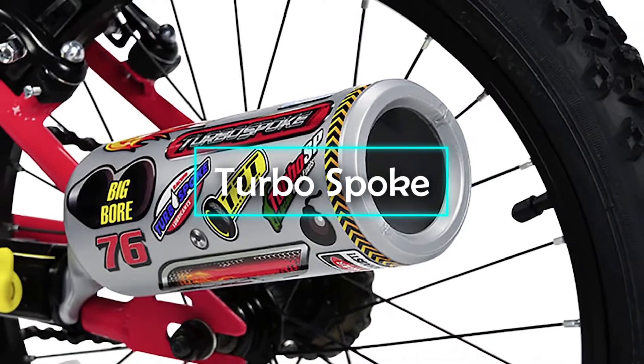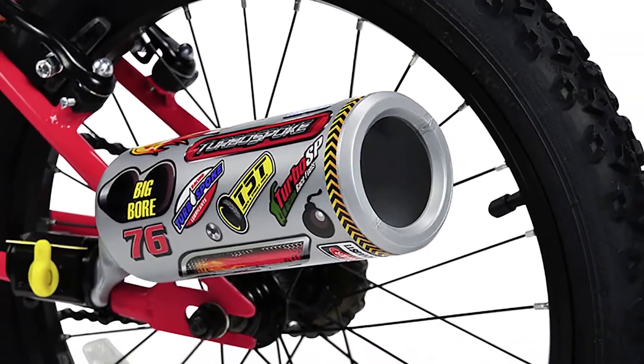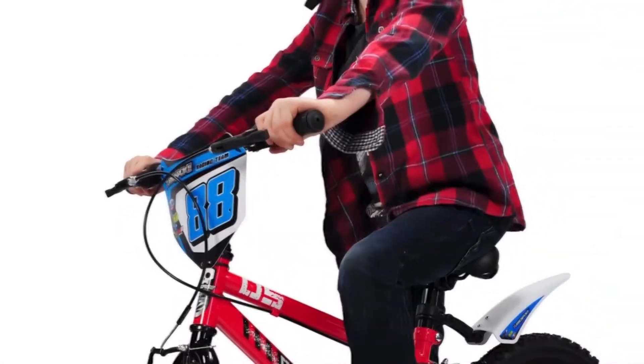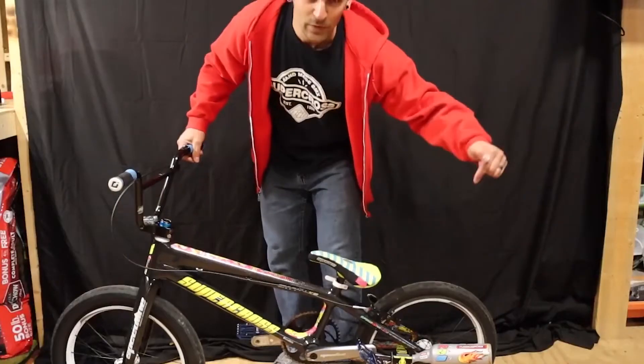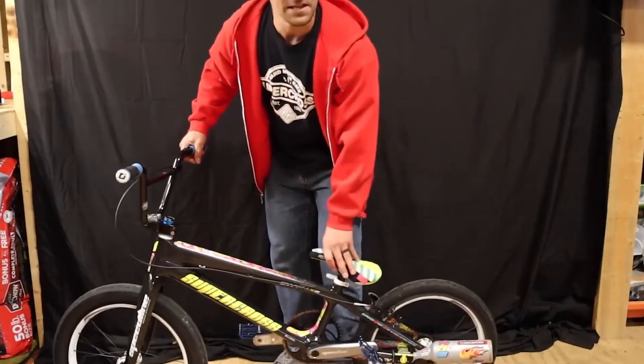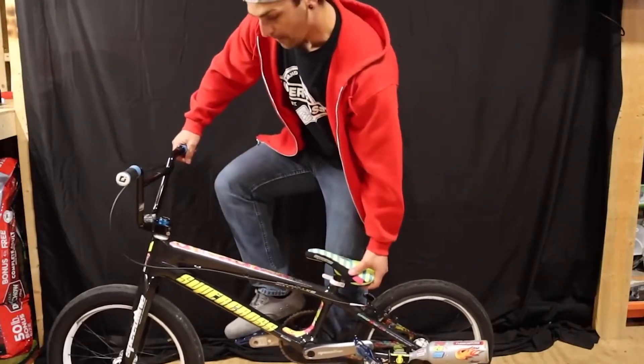Turbospoke. Let's now have a look at the gadget that can give you a superbike-like feel to your bicycle. We are talking about the Turbospoke, which is nothing but a set of rather simple products. These include an exhaust pipe, different sound cards, a clamp, and a mount.